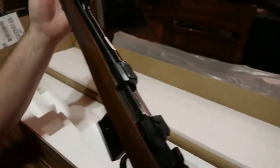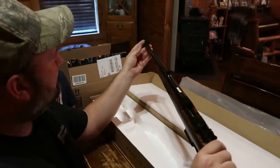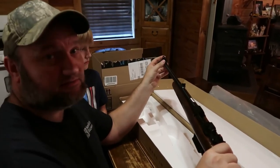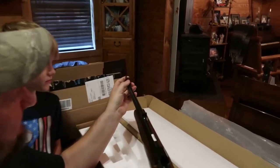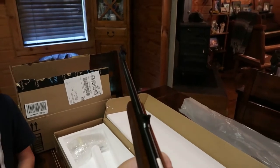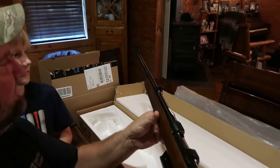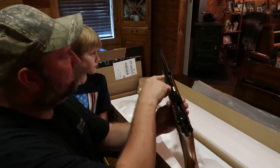It has an 18-inch barrel on it. I think the older ones had probably a brass bead front sight on it - this one has a fiber optic. I'm not real crazy about that; if I can replace it I'm going to replace it. I just like the older style brass bead. But right here on the end it's got two set screws you use to adjust your elevation.